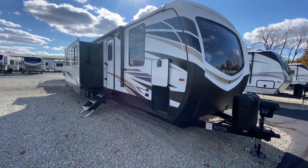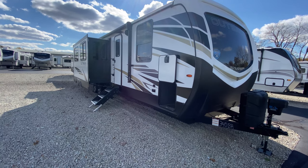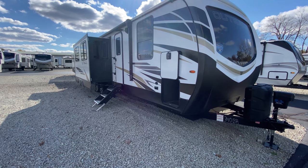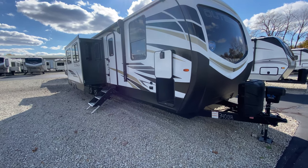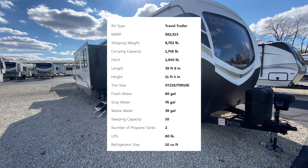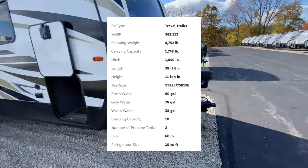What's going on everyone? We're going to take a look at one of our last 2021 Outback models. This is the 340BH. It is packed full with a bunch of features and it still gives you that stylish modern farmhouse interior. It comes out weighing 8,752 pounds with an overall length of 38 feet 6 inches.